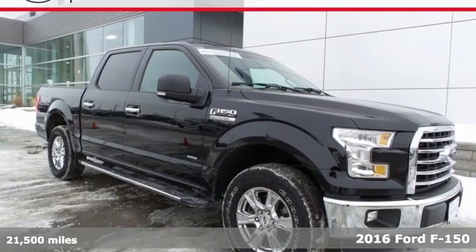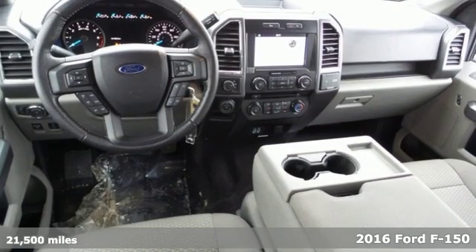It's a 2016 Ford F-150. Ford is America's best-selling vehicle brand.